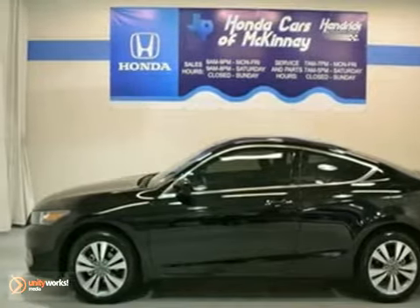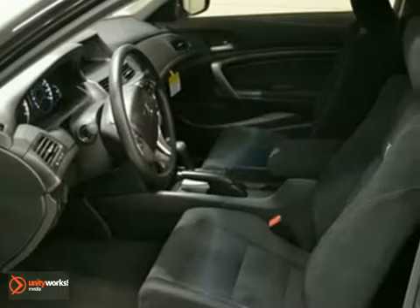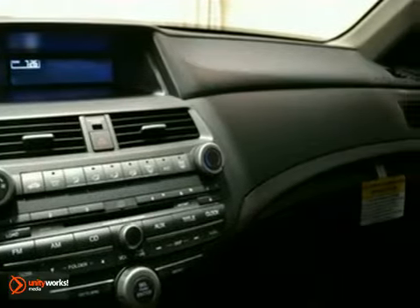We think you'll like this 2012 Honda Accord Coupe. It comes equipped with a sport package, anti-lock brakes, and steering wheel controls. Alloy wheels and tinted glass make this Honda hard to pass up.